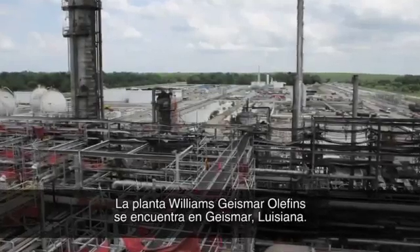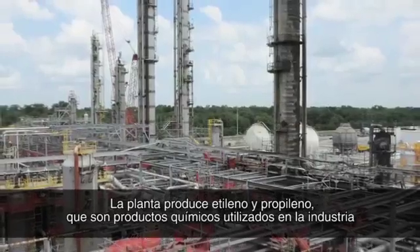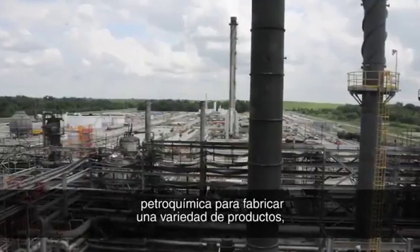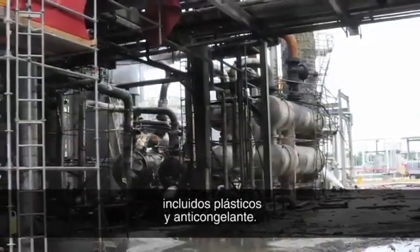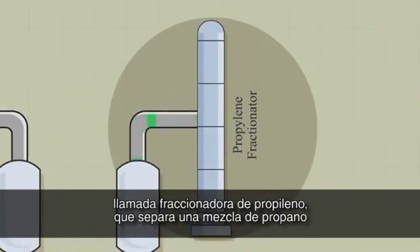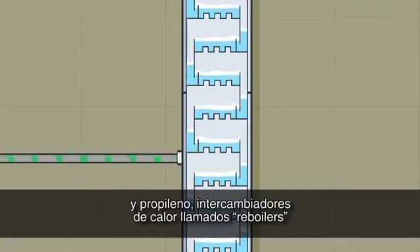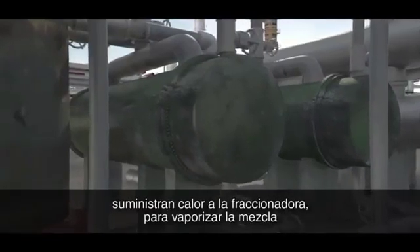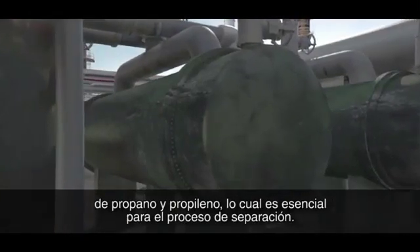The Williams-Geismar Olefins plant is located in Geismar, Louisiana. The plant produces ethylene and propylene — chemicals used in the petrochemical industry to make a variety of products, including plastics and antifreeze. Within the Williams process is a distillation column called the propylene fractionator, which separates a mixture of propane and propylene.